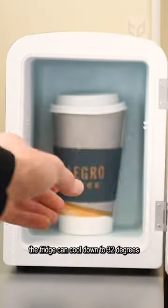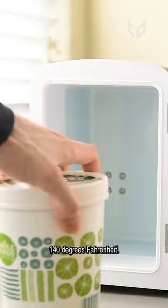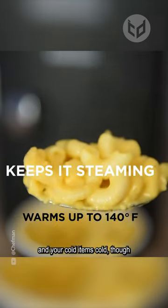the fridge can cool down to 32 degrees Fahrenheit or warm up to 140 degrees Fahrenheit, so you can keep your hot items hot and your cold items cold, though not at the same time of course.